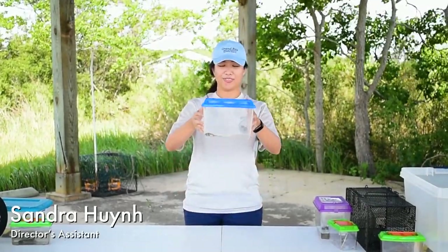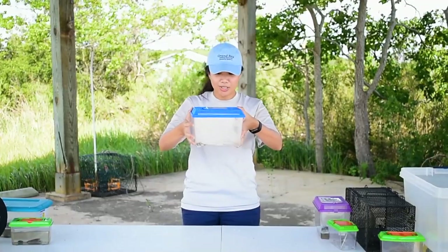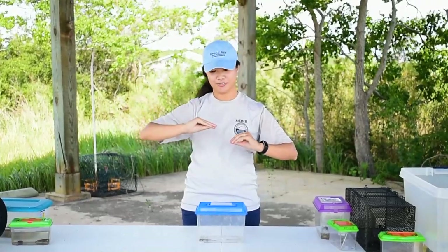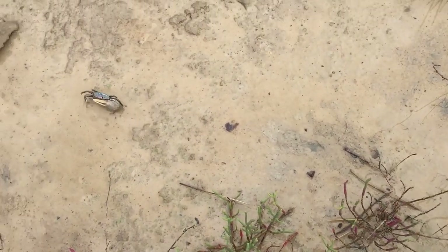Our next critters are fiddler crabs. Fiddler crabs are found all over the marshes and in habitats like salt pans. They are pretty cool — they're sexually dimorphic, meaning that the males and females look a little bit different from each other. The males have a huge claw that they'll use to attract females. They're also delicious to animals that live in the marsh, like diamondback terrapins, clapper rails, and all other sorts of creatures.